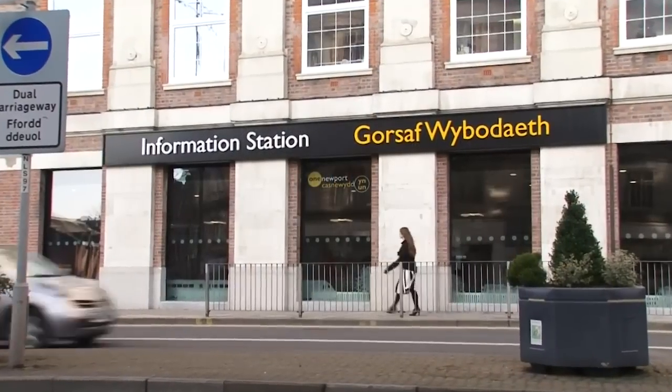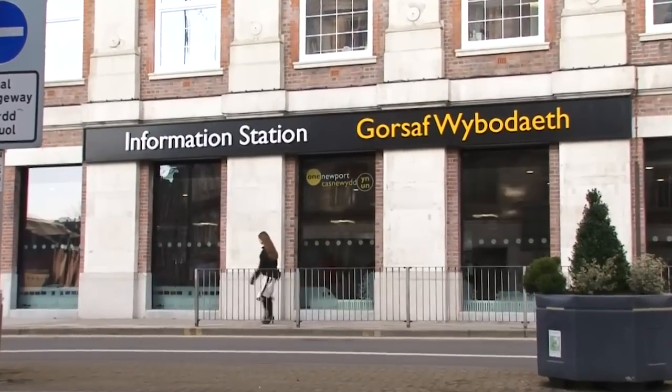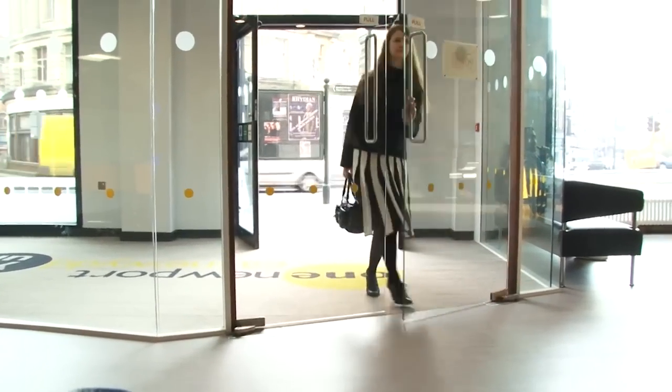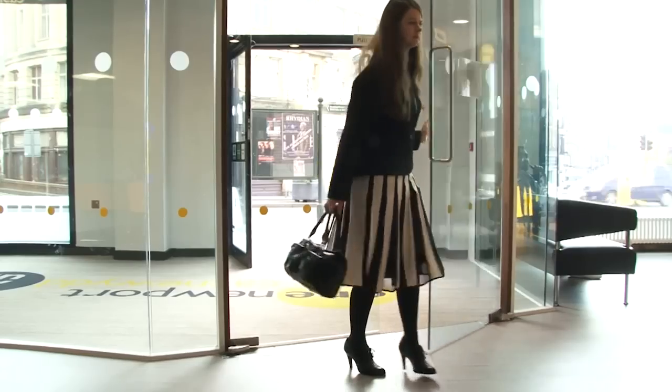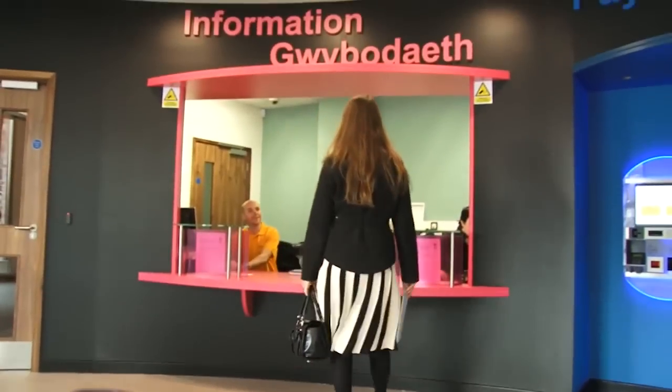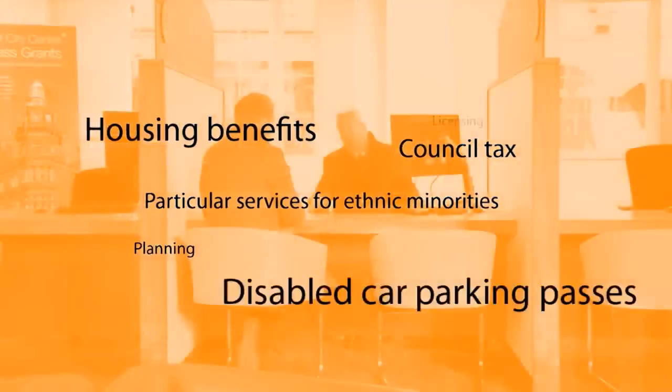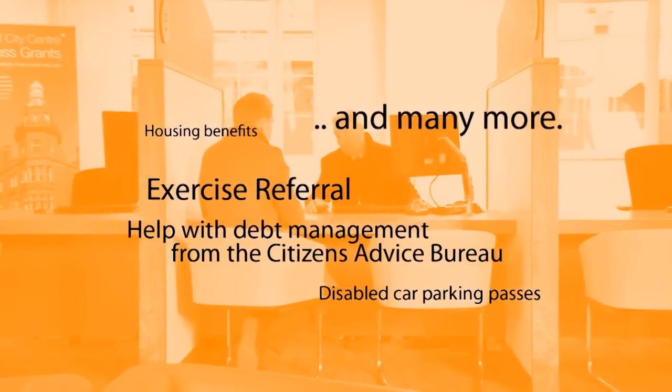You can access all council services at the Information Station, as well as selected services from the police, the Aneurin Bevan Health Board, the Citizens Advice Bureau, Jobcentre Plus, and the Newport Credit Union. The list of services available is growing every day. To see the latest additions, please check our website or speak to a member of staff.